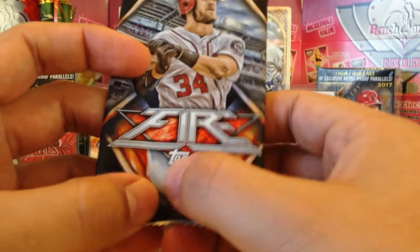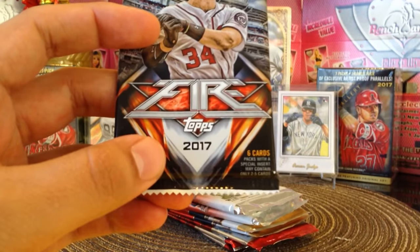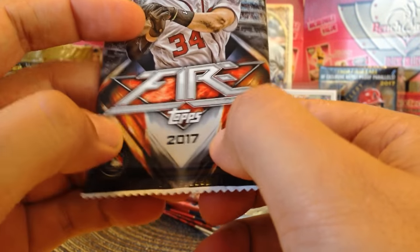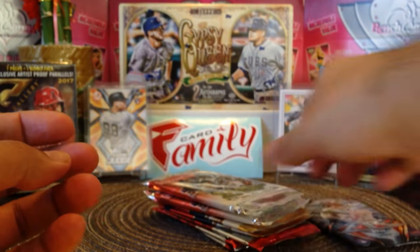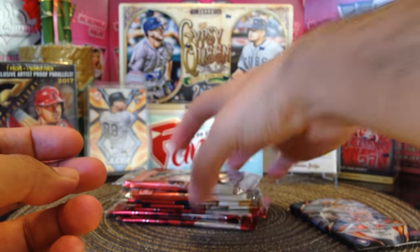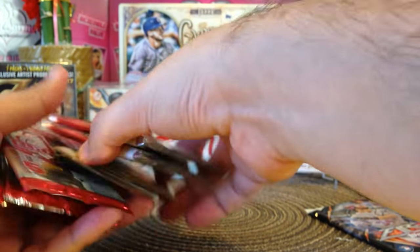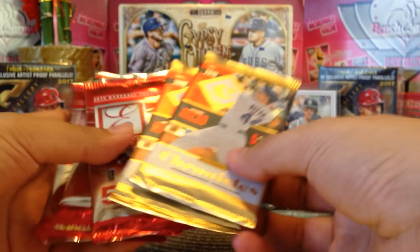Can we see through this one? You know, this one you can't see through — like the other packs, you can see through them, but not this one. Oh, because it's foil — that's why. The foil covering it. But the other packs you can see. Alright.